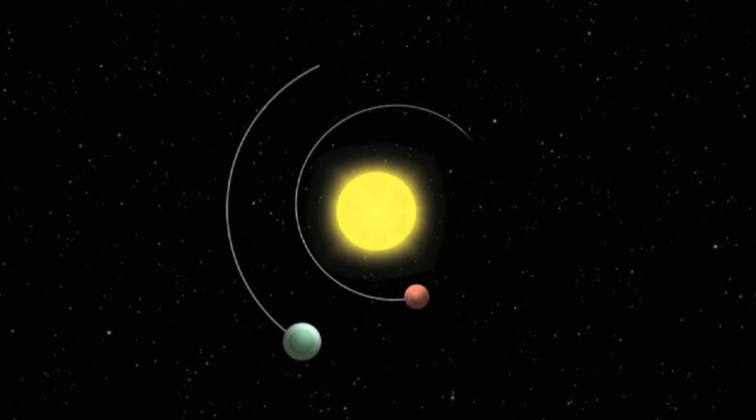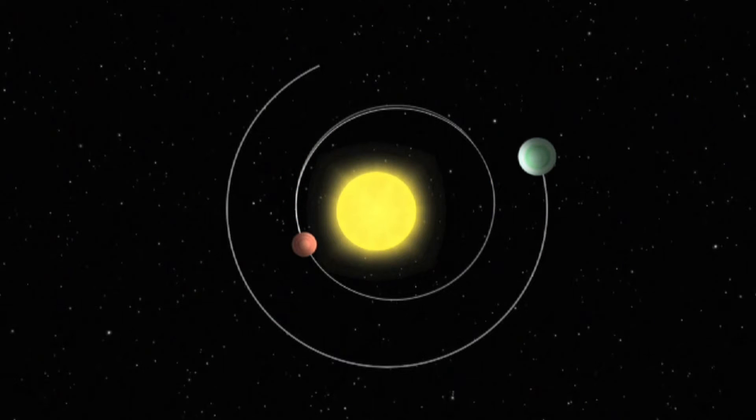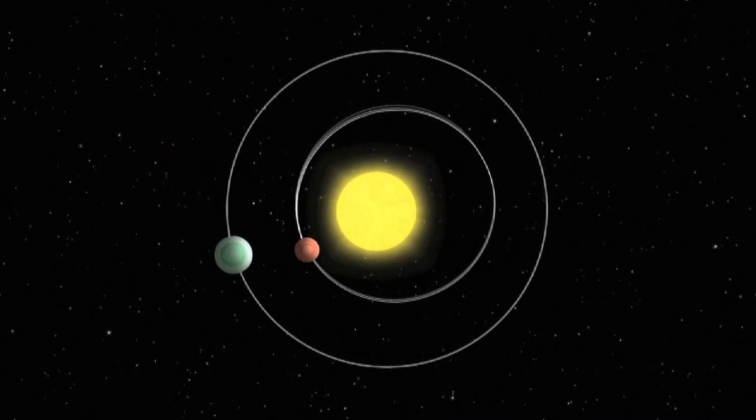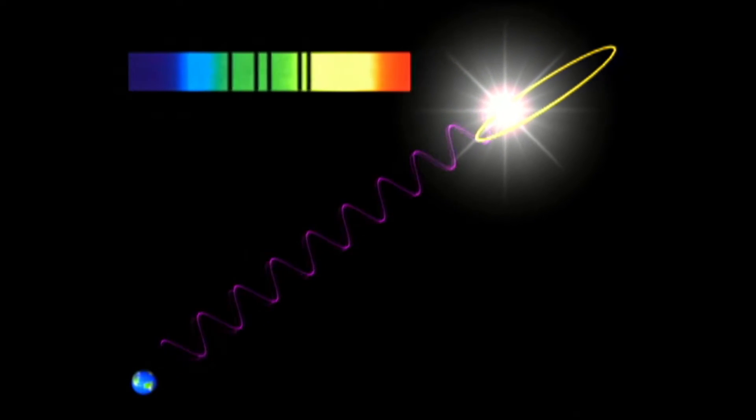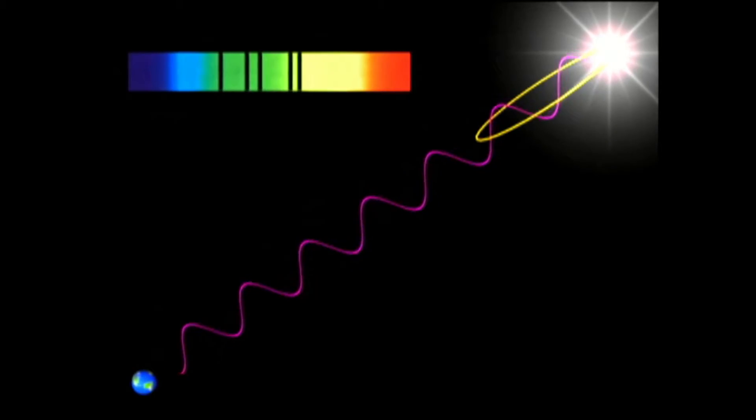Exoplanets exert a gravitational pull on the stars they orbit, just as Earth pulls on its star, the sun. Scientists discover exoplanets by measuring a star's light as it's being yanked at by its orbiting planet. The technique is called the Doppler technique — when an object moves toward you, light waves appear shortened; moving away, they appear lengthened. Night after night, year after year, we map out changes in velocity.